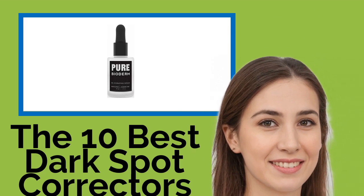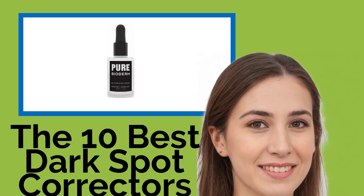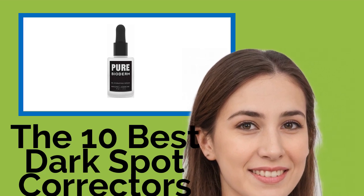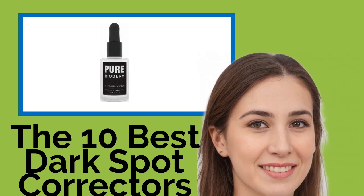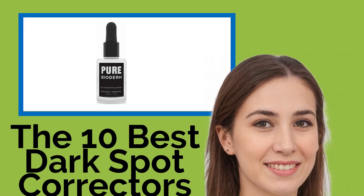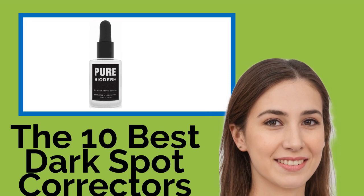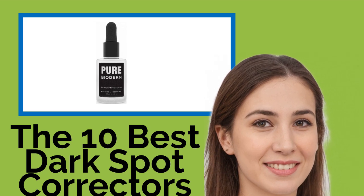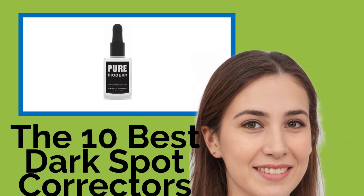The 10 Best Dark Spot Correctors. Whether it's due to sun exposure, a medical condition, or the natural course of aging, hyperpigmentation can happen to almost anyone — but that doesn't make it any less unsightly or bothersome. These dark spot correctors can help even out your skin tone, brightening areas that have become discolored and restoring your radiant complexion. Some of our selections can even prevent future damage.